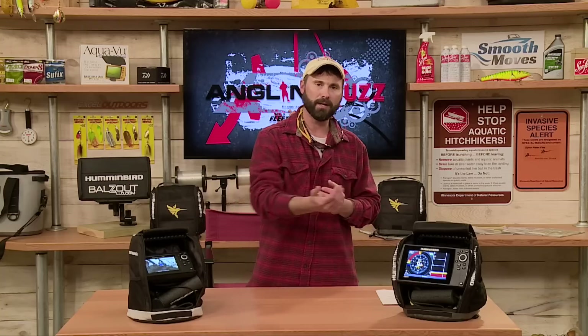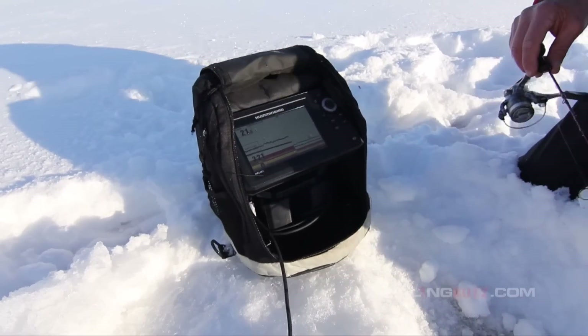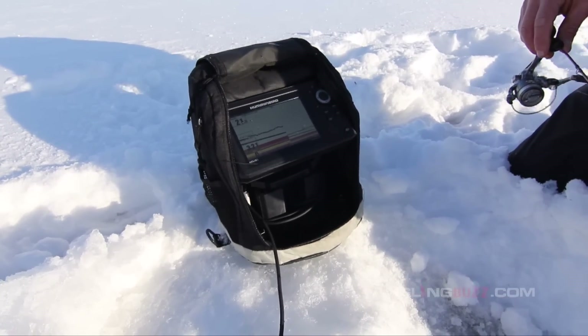It's a big deal because you get the history displayed on that 2D screen of how your jig was working and how the fish might have responded to your bait — that gives you a reference to what you might be able to do to help trigger another bite.